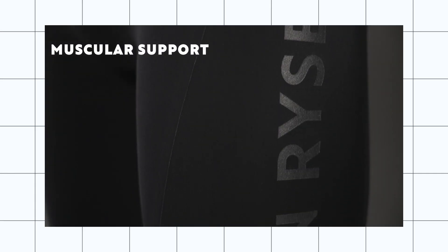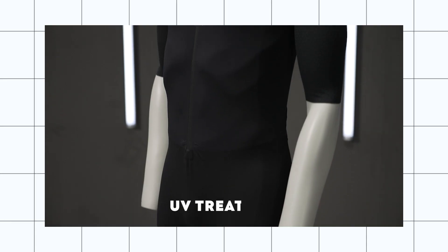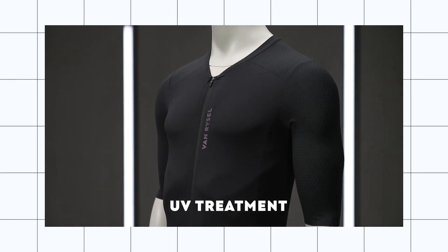The fabric on the legs is supportive and helps with fatigue reduction. Finally, to avoid any sunburn and heat, there is a UV treatment on the upper body fabric.